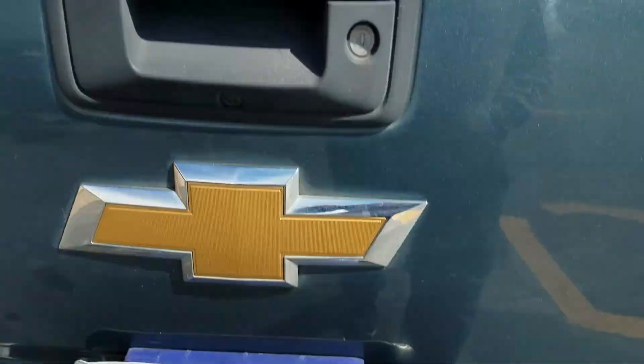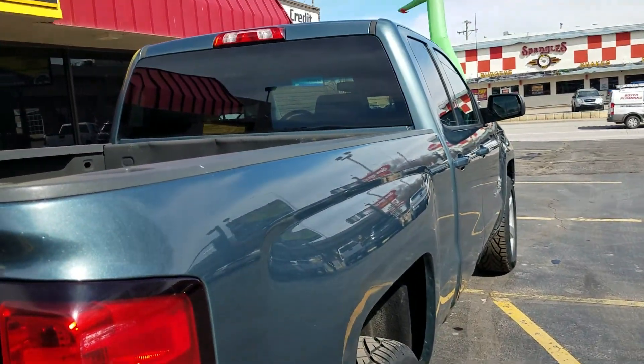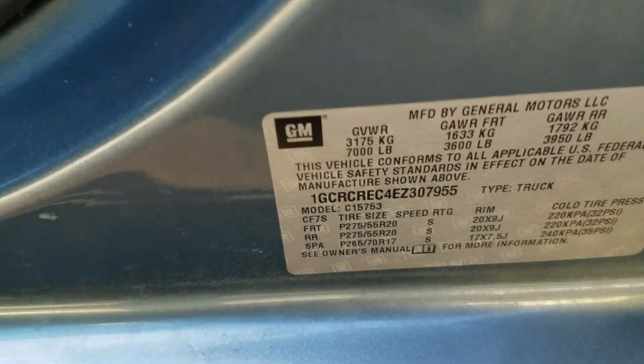It's got your tow package, your spare tire, and a bed liner. Super clean with a nice straight body. We always show you the VIN number so you know we have this vehicle in our possession.